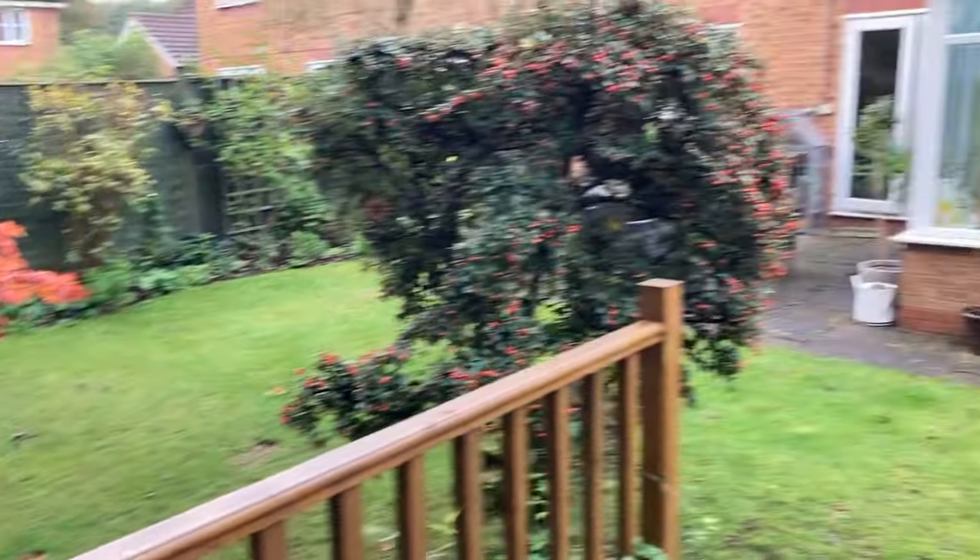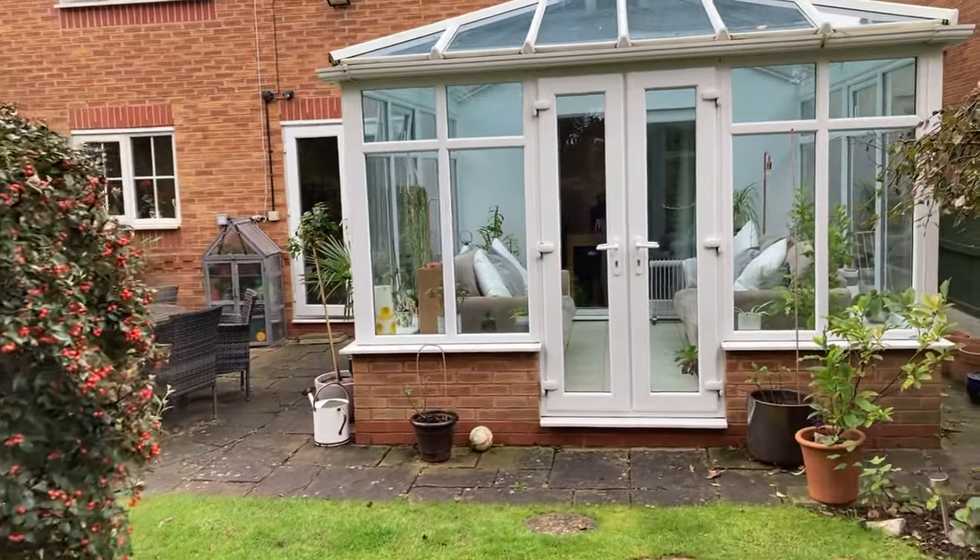So there we are, folks — 66 Bourdonhurst Road, Warwick. Call Peter Clarke to arrange a viewing.